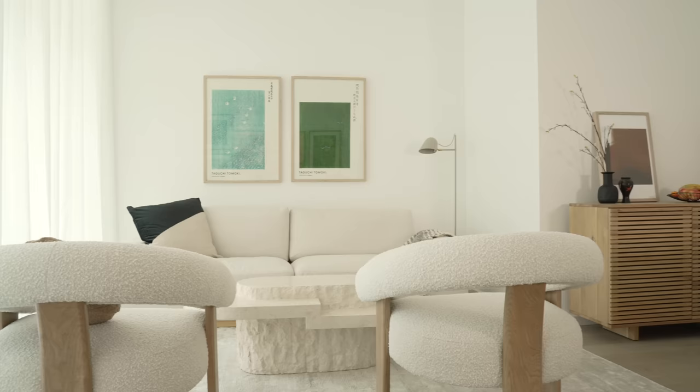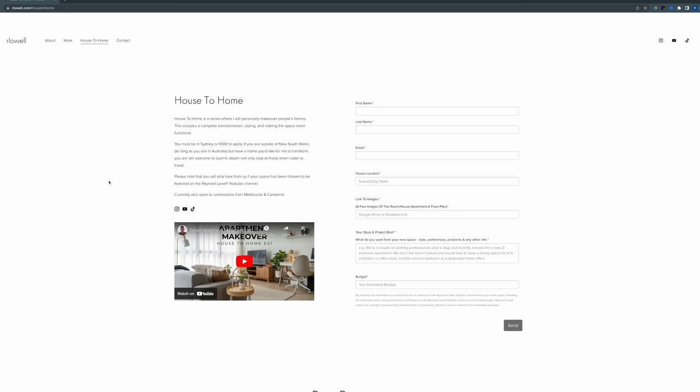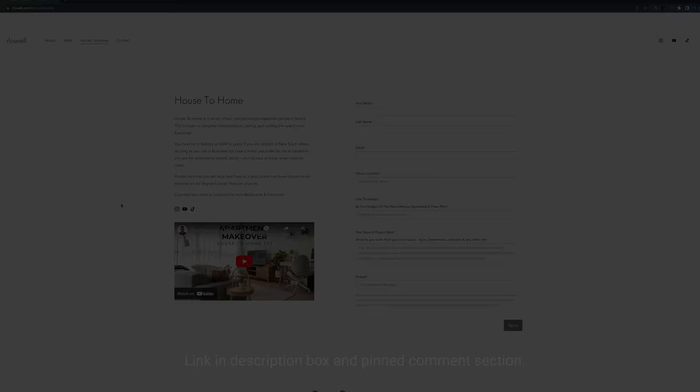And that is all for this episode of the House to Home series. If you are based in Sydney or Melbourne and would like to be featured in the series, you can register your interest via the link in the description box below. Thanks for watching and I'll see you in the next one.